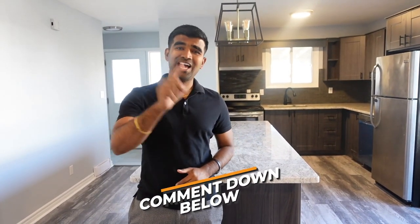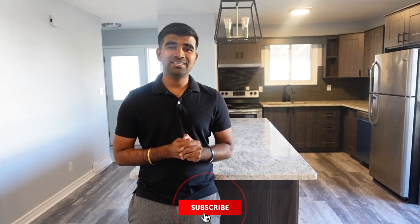Let me know if you have any questions in the comments below. If you liked the content, hit the thumbs up, leave a comment, and share your thoughts on this project. Don't forget to share with friends who are looking to do a BRRRR strategy — and we'll see you in the next video.